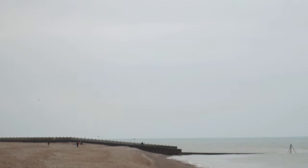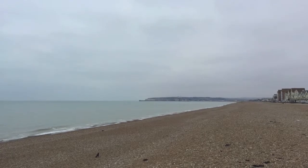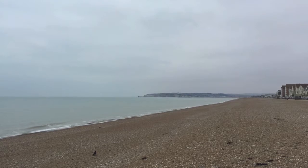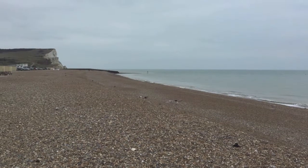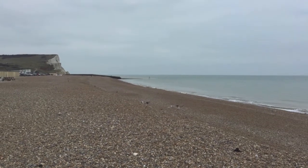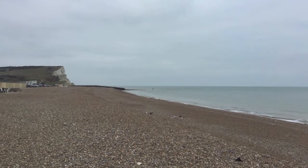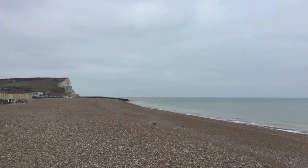Seaford is one example of where beach renourishment has been used. One terminal groin exists. Periodically, diggers move the sediment and material transported due to longshore drift back to its original location — this is called beach recycling. The beach contains a lot of shingle, which absorbs water and prevents oncoming waves from reaching far up the beach, helping protect coastal settlements. This method has proved to be very useful.